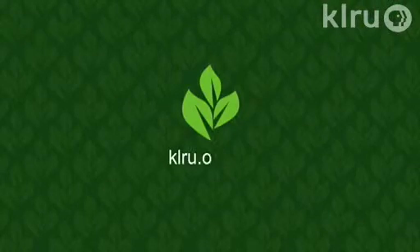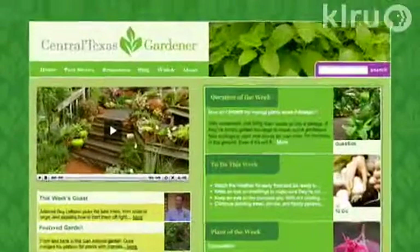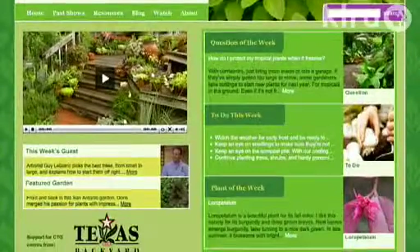This autumn's watering has a great effect on next spring's fruit load, and if fruit trees don't get enough water this year the crop next year will be greatly diminished. We'd love to hear from you — please visit klru.org/ctg to send us your question or plant of the week from your garden.